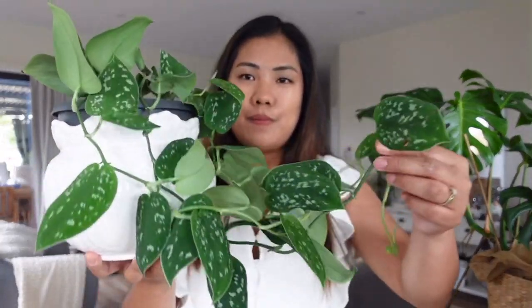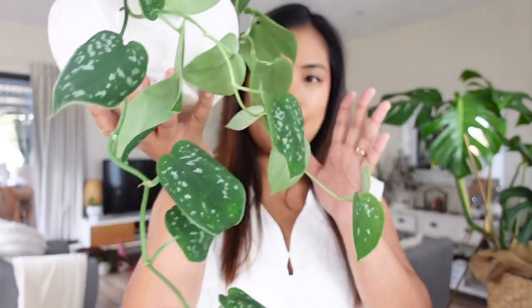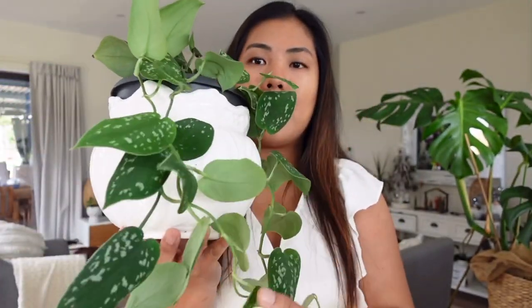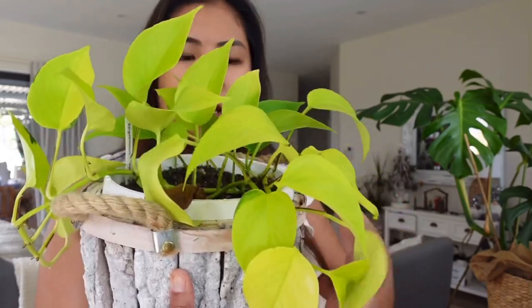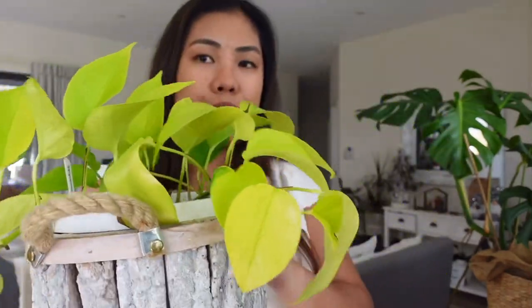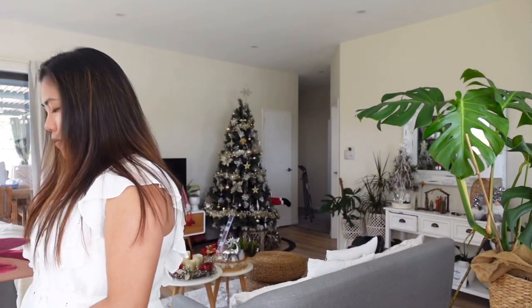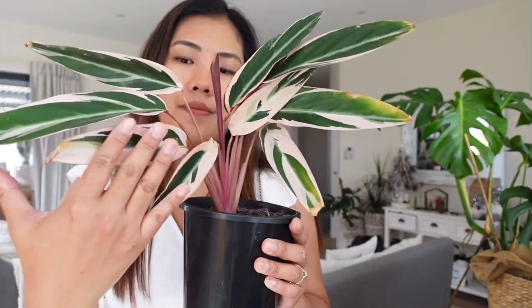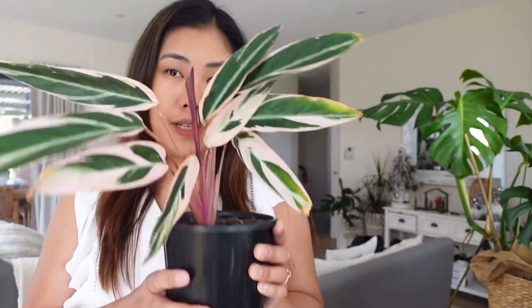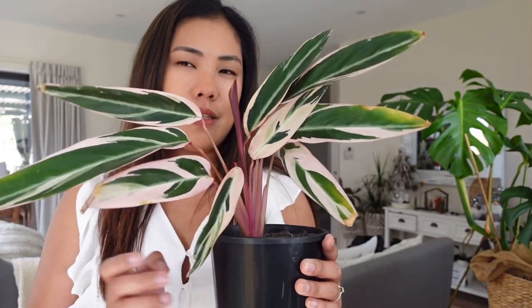The third honorable mention is the Satin Pothos — I love them, they're so pretty. Another one is my Neon Pothos — look how lovely the color is, so nice. Probably if it were lusher it would have made it to the top 10. And of course, if I had a lusher and bigger Stromanthe Triostar, definitely this plant would be included in my top 10.